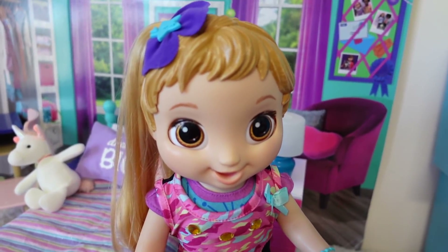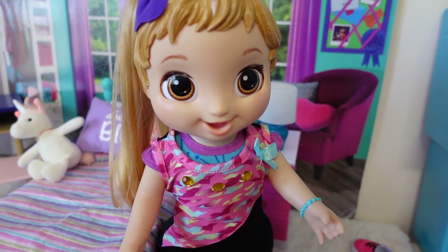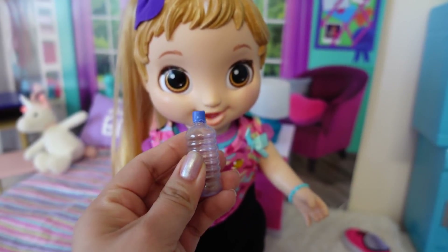Skylar is all ready to go to gymnastics. Don't forget your water bottle.